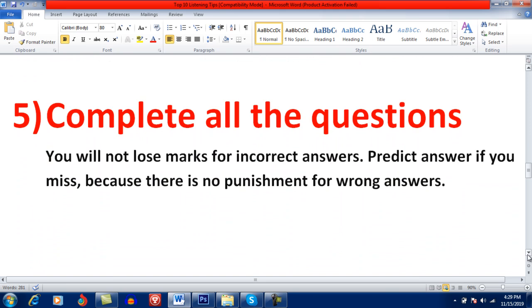Try to complete all questions. Keep in mind, you will not lose marks for incorrect answers. If you miss a question, predict the answer because there is no punishment for wrong answers. Always predict answers according to the rules of grammar and re-read the sentence — maybe you will get the correct answer.